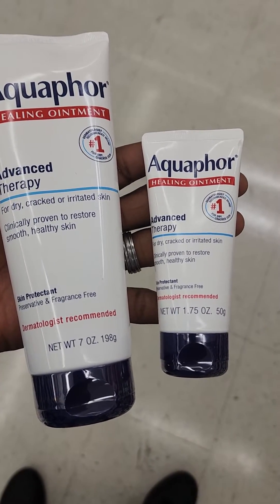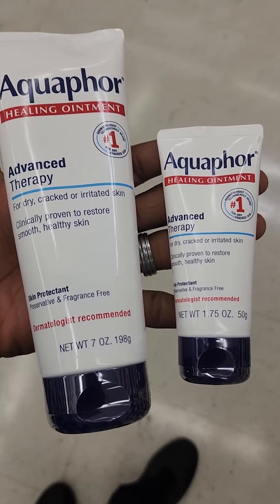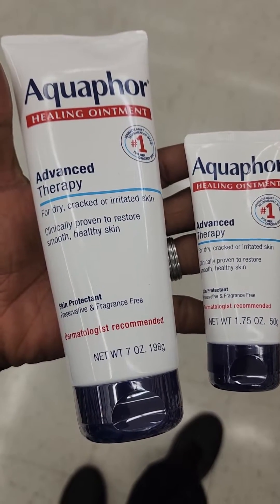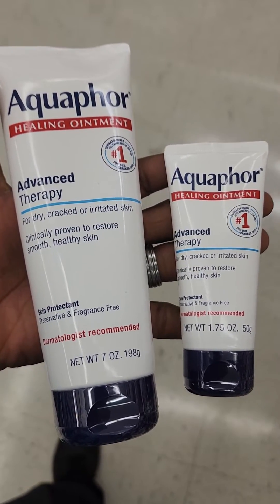So basically, 8 times 2 is 16. If I bought two of the small ones, I would only get 100 grams. But if you buy the big one on the left, you're getting it for $15 — basically 4 times the value of the smaller one.